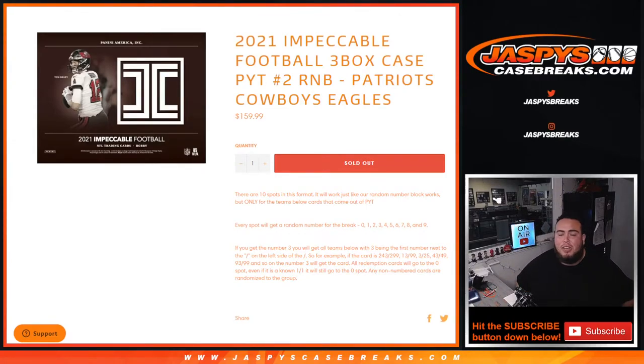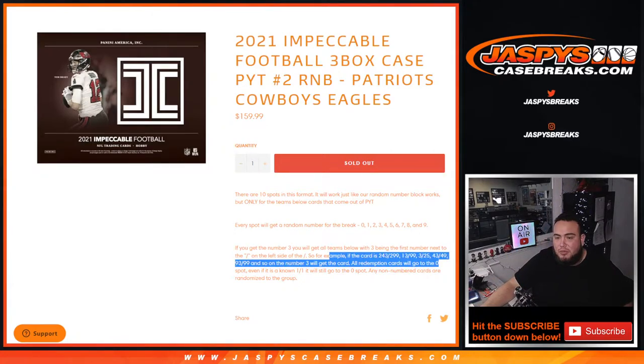What's up everybody, Jason here from Jaspi's casebreaks.com. This random number block randomizer for the Patriots, Cowboys, and Eagles sells out impeccable football three-box case break. The way this works is you get a random number from zero through nine, and we go by the first number on the left side of the zero-number dash. If the card is numbered, any and all redemptions go to spot zero for these teams.